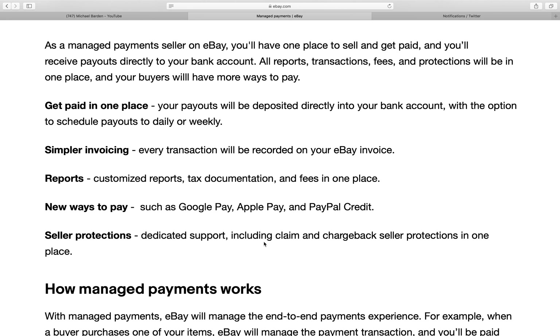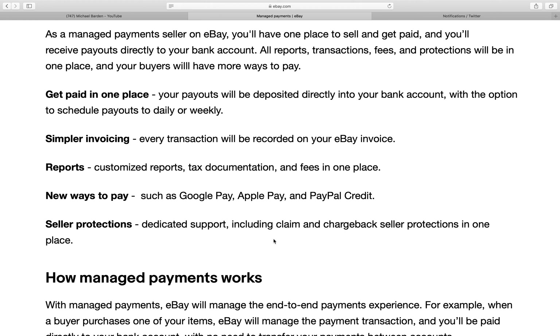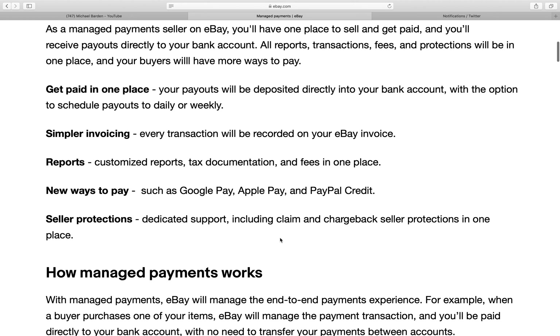That right there is telling me that eBay will now have my bank account information, which I felt more secure with just having that in a payment processing website and not eBay having access to my bank, seeing that I've dealt with a lot of issues with eBay over the last few years. I guess there's no other choice.